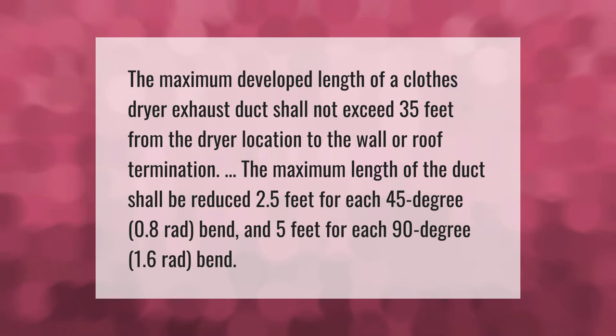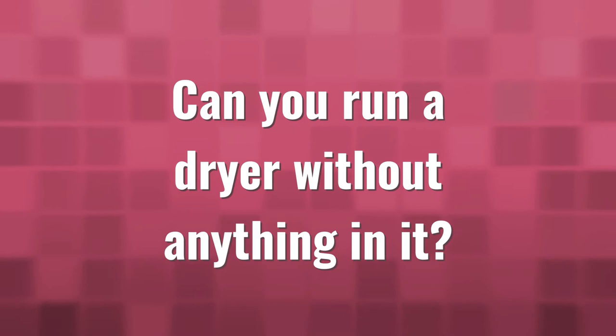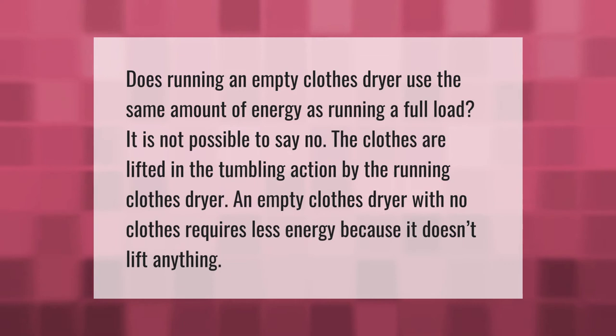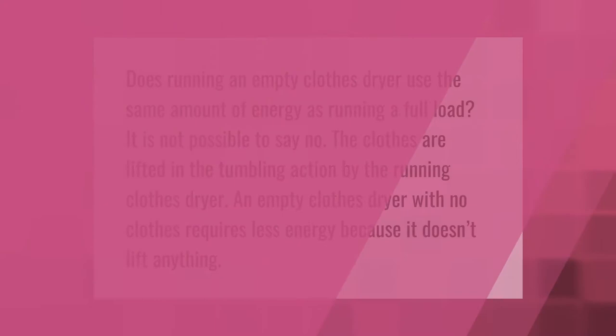Does running an empty clothes dryer use the same amount of energy as running a full load? The answer is no. The clothes are lifted in the tumbling action by the running dryer. An empty clothes dryer with no clothes requires less energy because it doesn't lift anything.